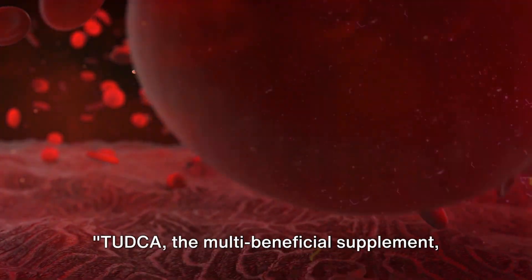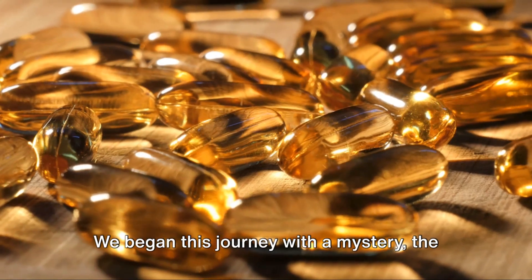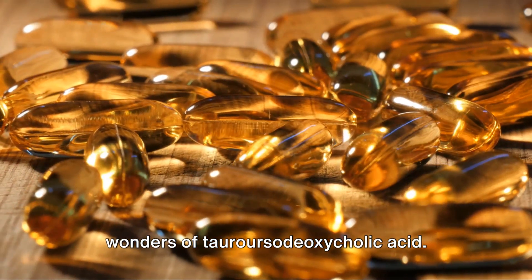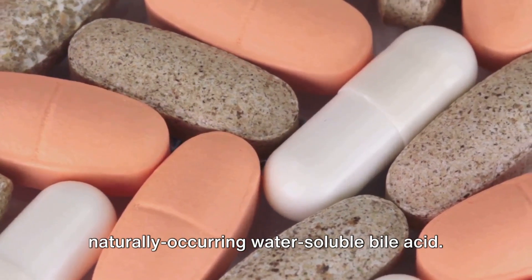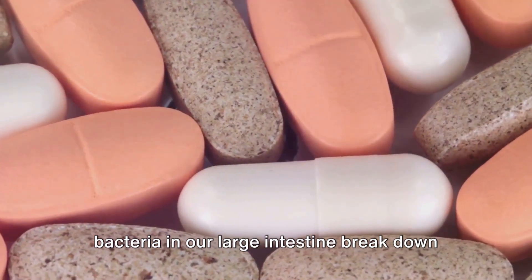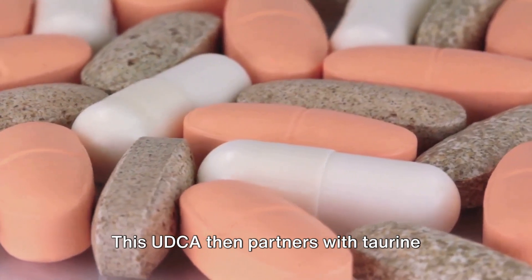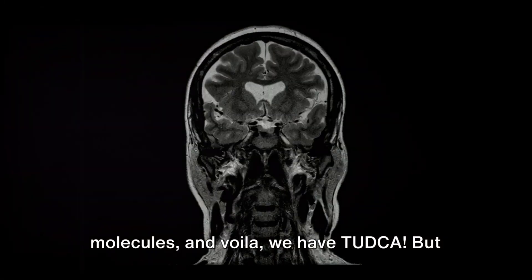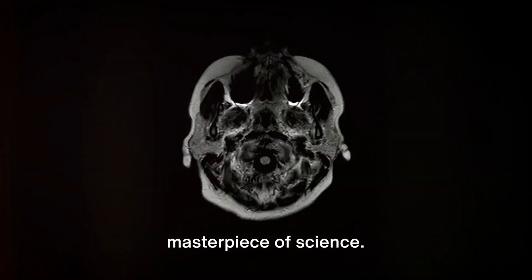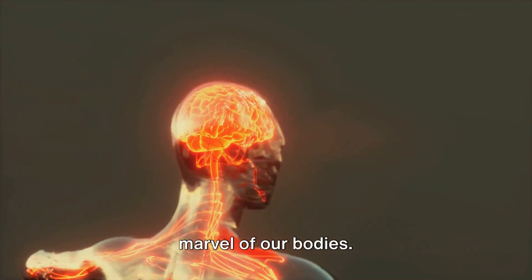TUDCA, the multi-beneficial supplement, is truly a marvel of nature. We began this journey with a mystery — the unassuming TUDCA — and here we are, wiser, enlightened, and well-versed in the wonders of tauroursodeoxycholic acid. TUDCA is a naturally occurring water-soluble bile acid. It's a beautiful dance of nature as bacteria in our large intestine break down bile salts into ursodeoxycholic acid, or UDCA, which then partners with taurine molecules to give us TUDCA. But this isn't some ordinary molecular cocktail — TUDCA is a work of art, a masterpiece of science, the result of intricate processes that only underscore the marvel of our bodies.